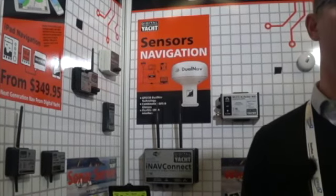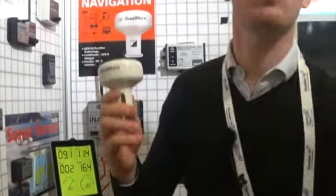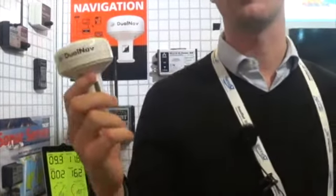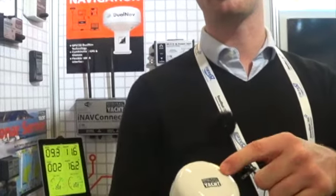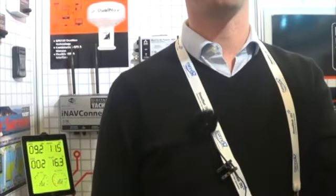So basically, what would you need? First, a GPS — this one is what we call a DualNav, so it does GPS but also the Russian GPS which is GLONASS. You can use it for racing as well. This has an NMEA 183 output.